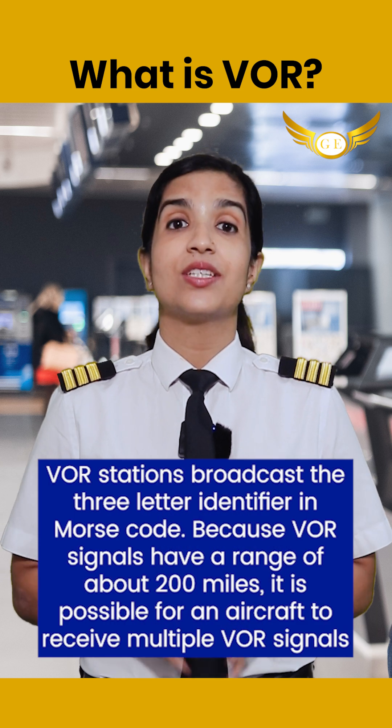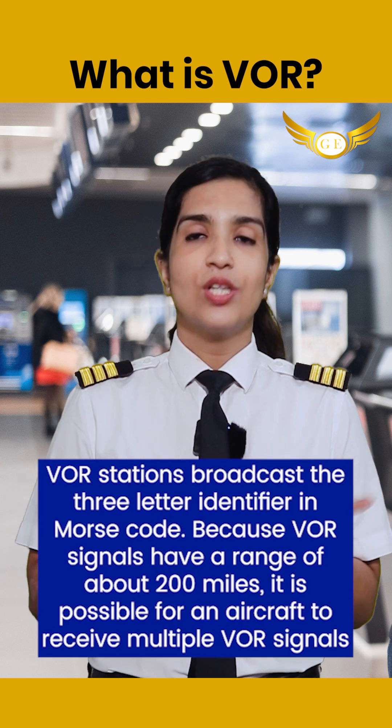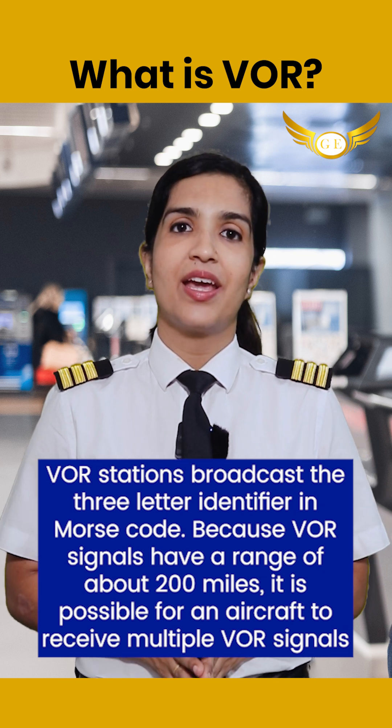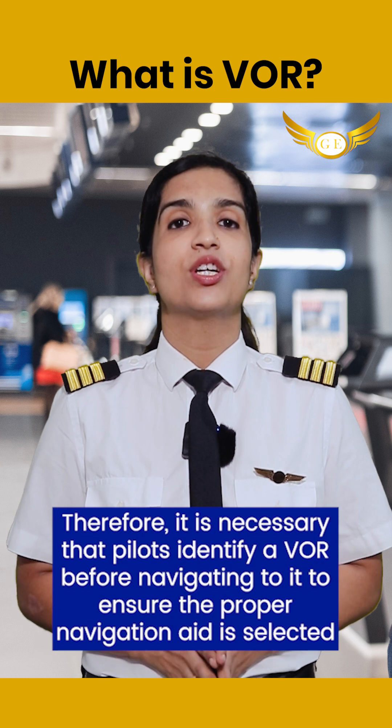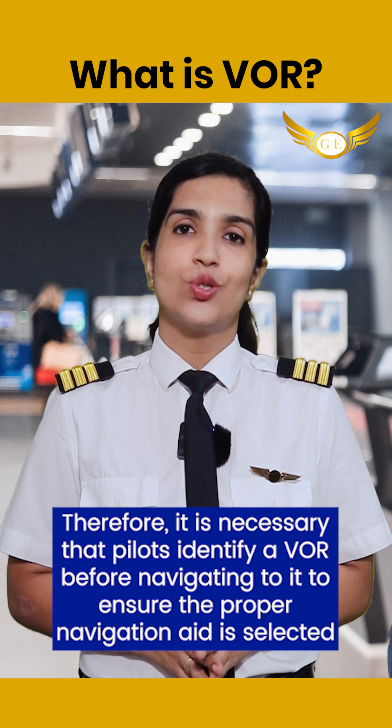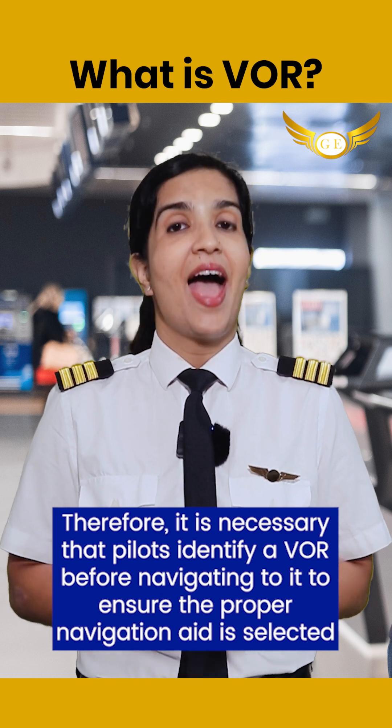VOR stations broadcast a three-letter identifier. Because VOR signals have a range of about 200 miles, it is possible for an aircraft to receive multiple VOR signals. Therefore, it is necessary that a pilot identifies the VOR before navigating to it, to ensure the proper navigation aid is selected.